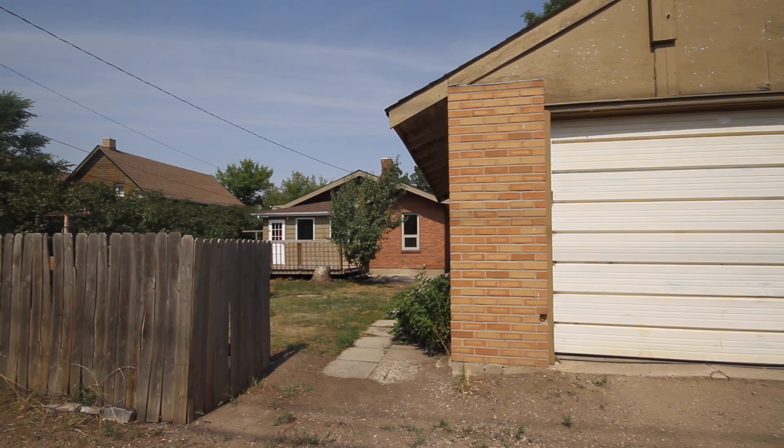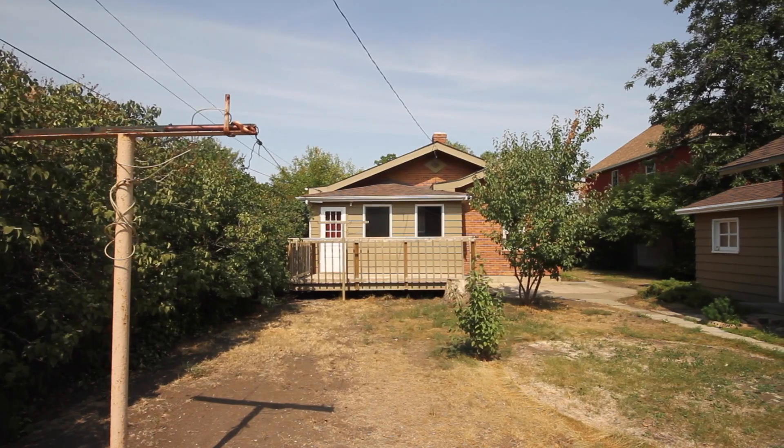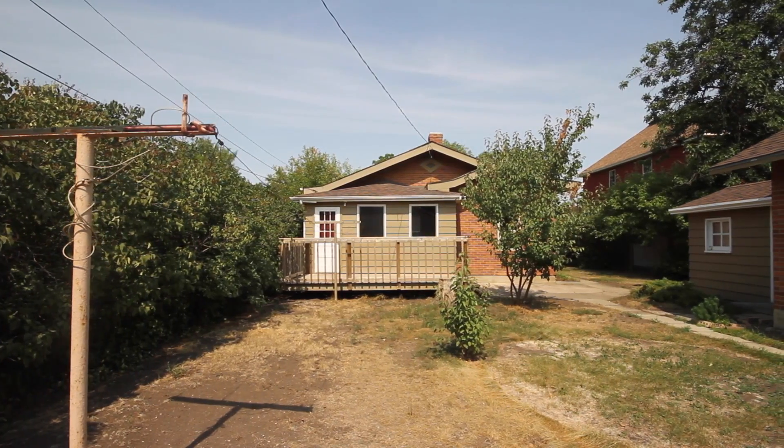This property would make an excellent starter home or revenue home. If you're looking for plenty of character in wide open spaces, look no further than this one.